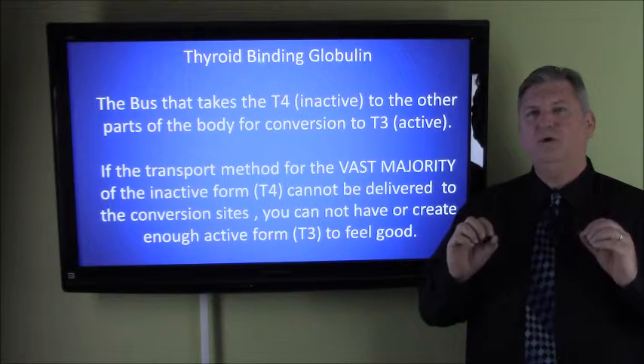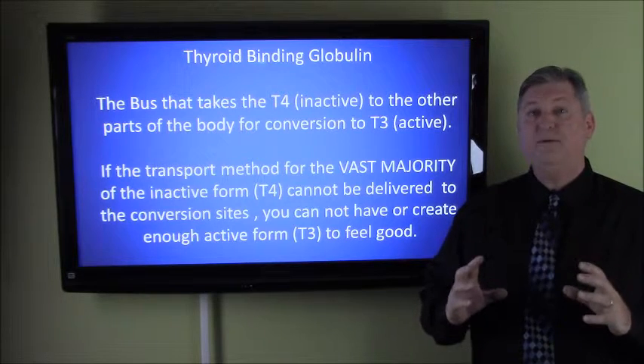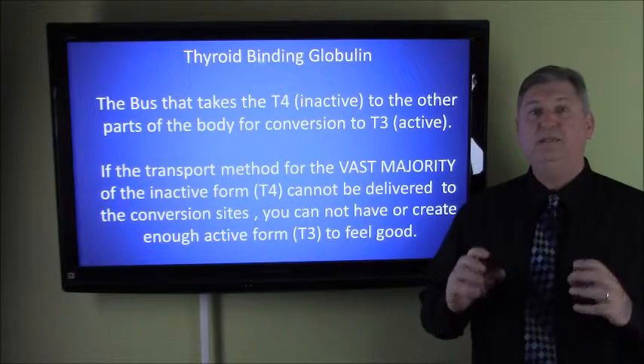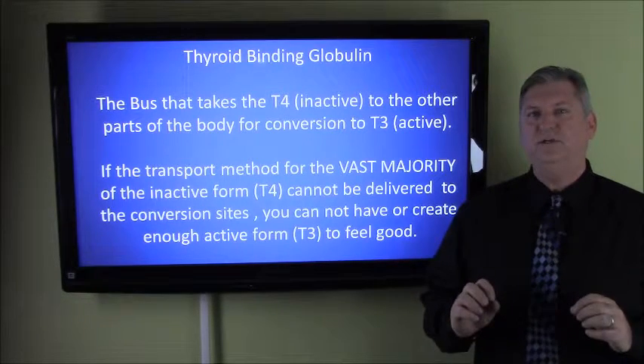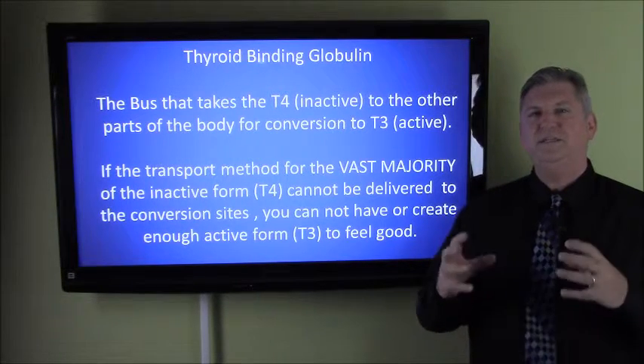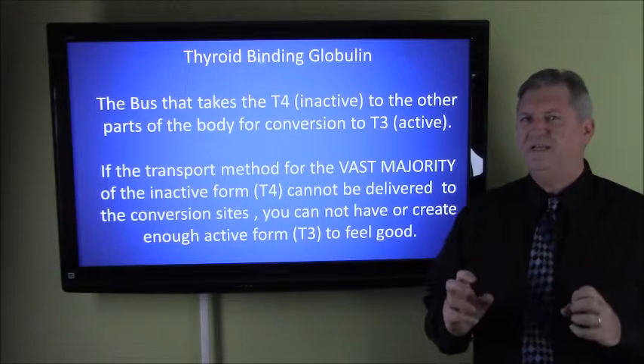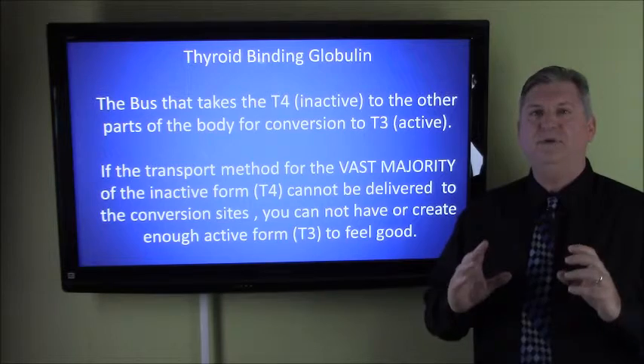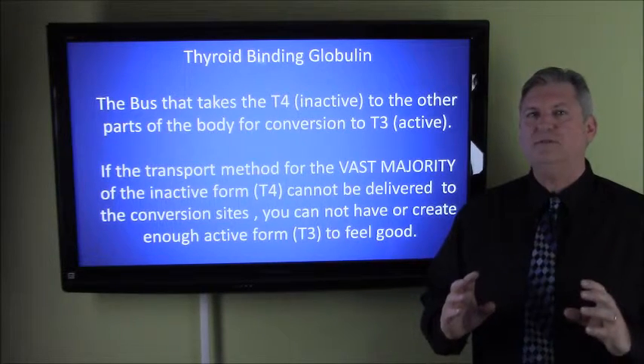Did you know that when your thyroid makes thyroid hormone, only 7% of the thyroid hormone created is actually in its active form and available for your body to use? What your body does is it takes the inactive form — the other 93% — and brings it to different parts of your body so it can be activated there.